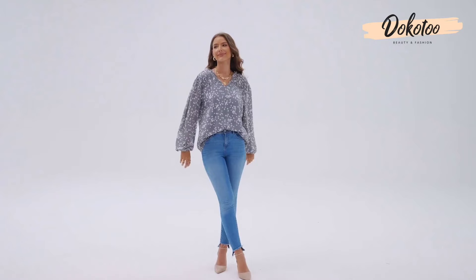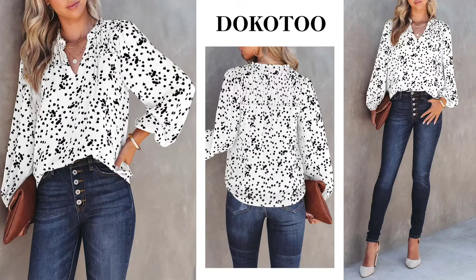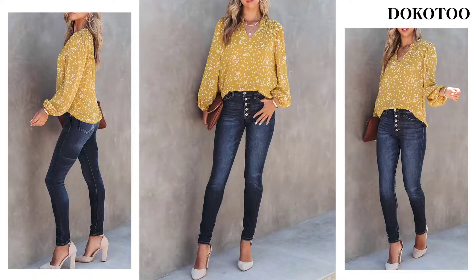Whether you're heading to the office, a party, or just chilling at home, this blouse has got you covered. Plus, the flowy print and smocked back add a unique touch to your outfit. Definitely a must-have in your wardrobe.